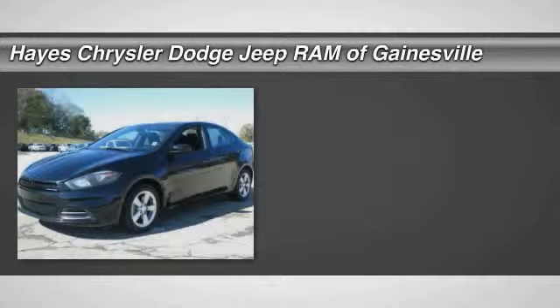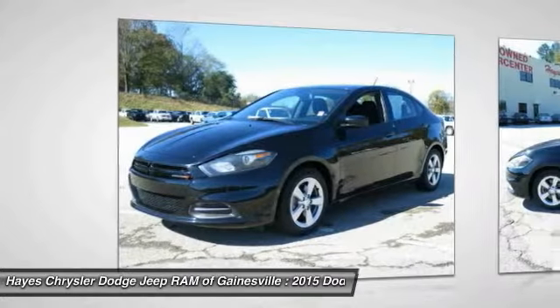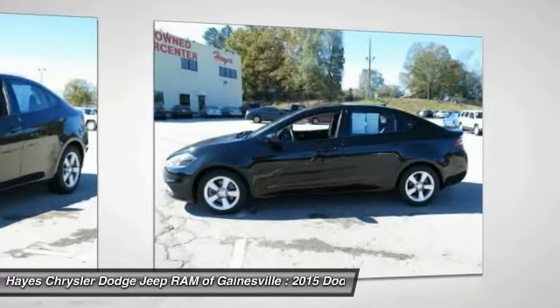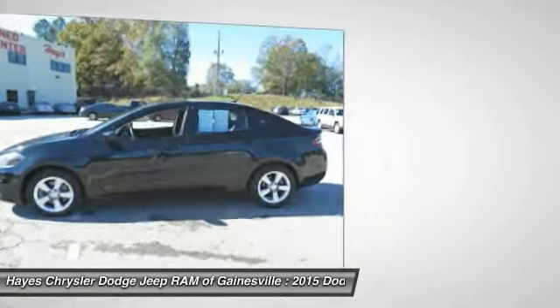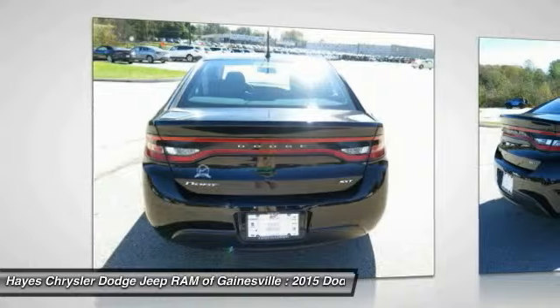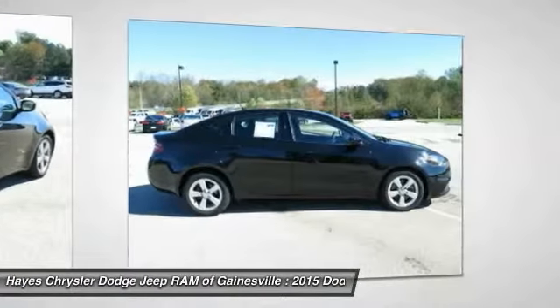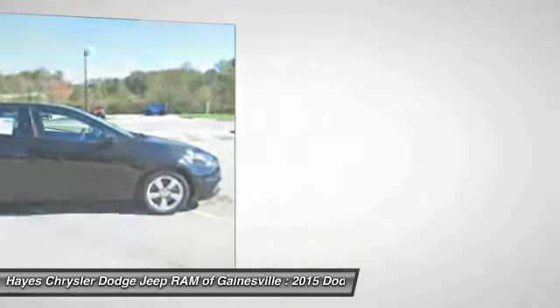The 2015 Dart. The Dodge Dart was introduced as a lower priced, shorter wheelbase, full-size Dodge in 1960 and 1961, became a mid-size car for 1962, and finally was a compact from 1963 to 1976. Chrysler had previously applied the Dart name to a Ghia-built show car in 1956.